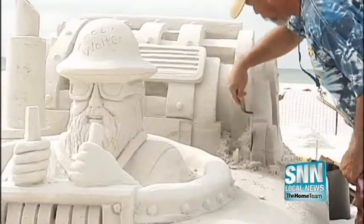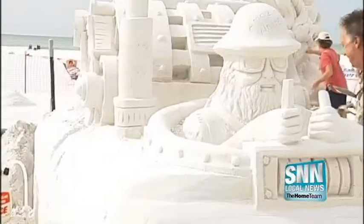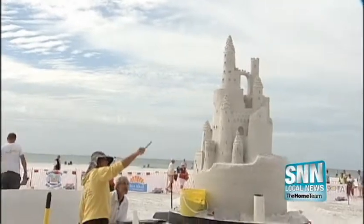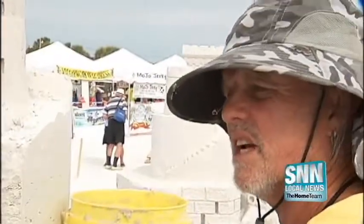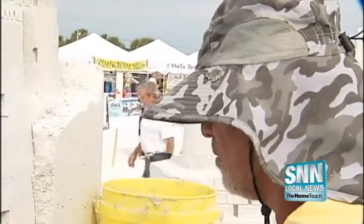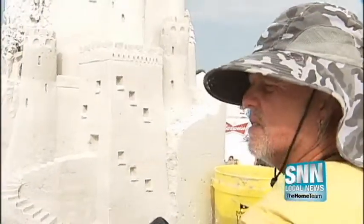They carve and cut their ideas into a massive pile of sand. Master sand sculptors are taking over the beach at the Siesta Key Crystal Classic. Brad Stocker is building a traditional sandcastle complete with a dragon. He says: 'I enjoy the architecture side of the sand sculpting. I usually do some form of castle, and the crowd likes castles.'